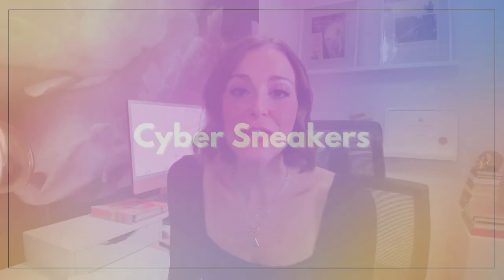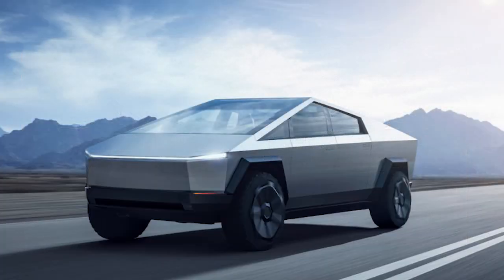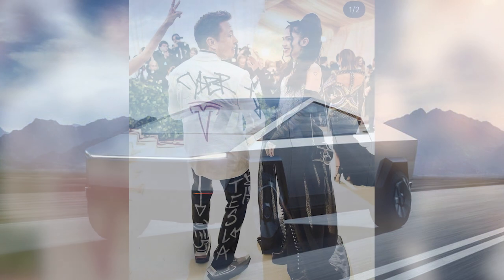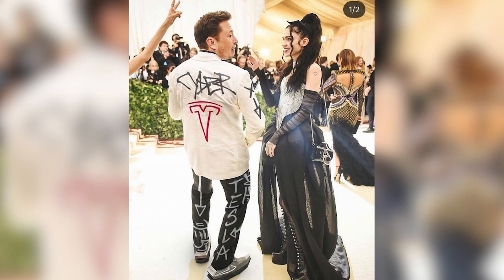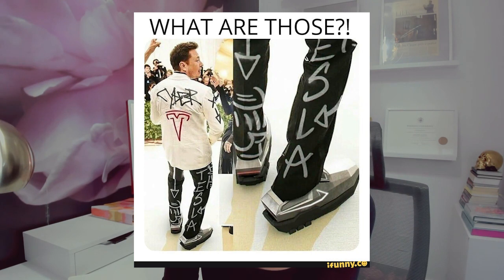The second example is the Tesla Cyber Sneakers from Artifact. These sneakers were inspired by the Tesla Cybertruck and became famous when they were photoshopped onto a picture of Elon Musk at the Met Gala. The photo circulated on social media with more than 50 million views. Many people thought the sneakers were real and were asking where they could get a pair. Although they were digital, they were sold as an NFT on SuperRare, a digital art market that runs on the Ethereum blockchain.